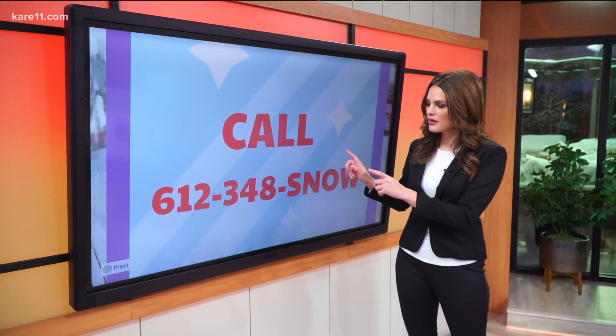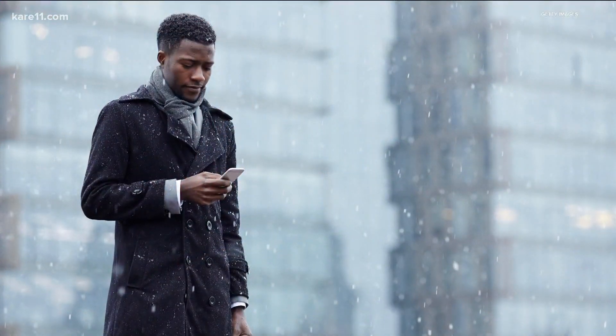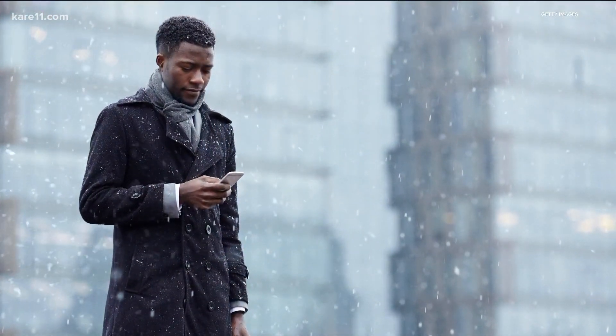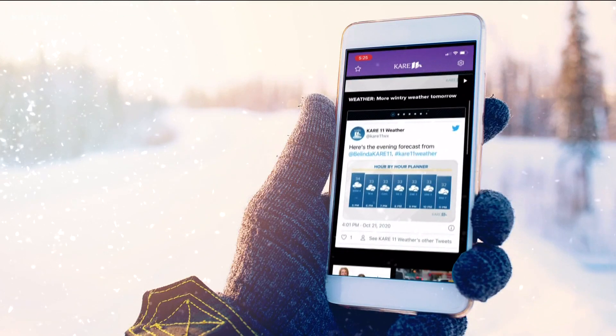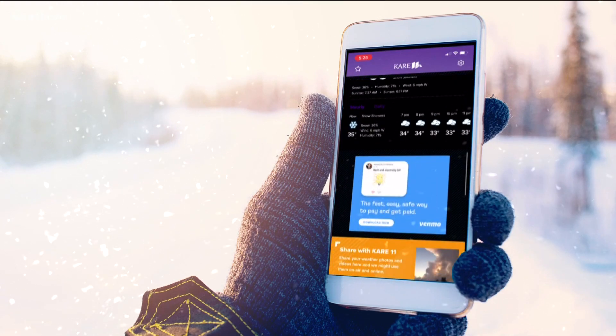No snow emergency today, but a few helpful tips to help you out. And not to pat ourselves on the back, but our Carol of an app is pretty amazing — it has live radar, traffic alerts, and of course we'll have you covered if and when a snow emergency happens. You can download it right now for free.